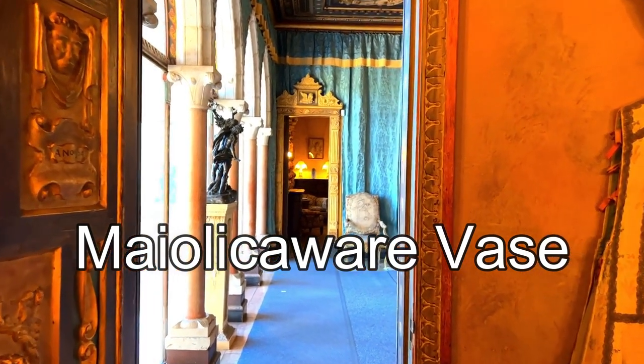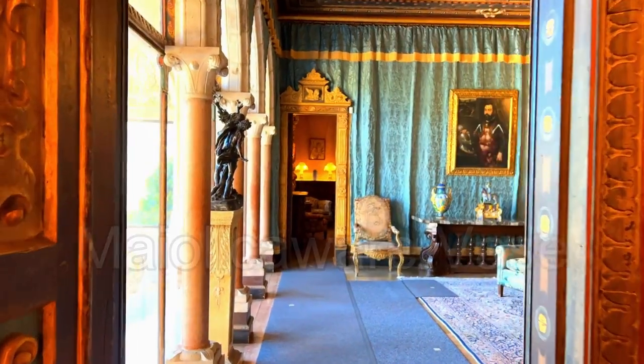Hello, I am Tim Mayer. Thank you for joining me for the Art at the Castle series.